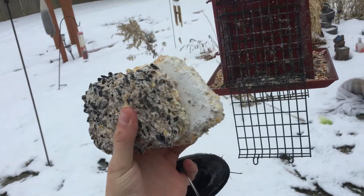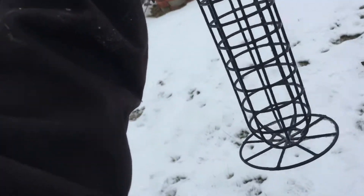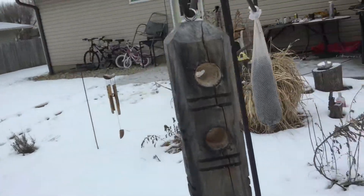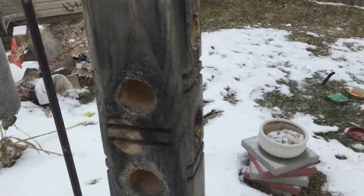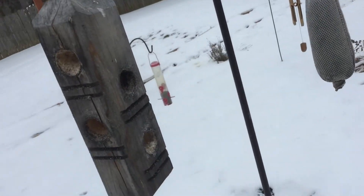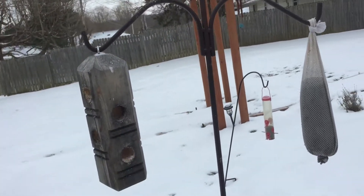So I took out the old suet cakes. I kind of split them — I put some up in the front yard in this hanging thing, and the rest I shove into this spot for the woodpeckers. The woodpeckers seem to like it when they get a little old; I think it attracts the kind of bugs they like. This is also the old niger sock — that's where we're going to be hanging the new one.